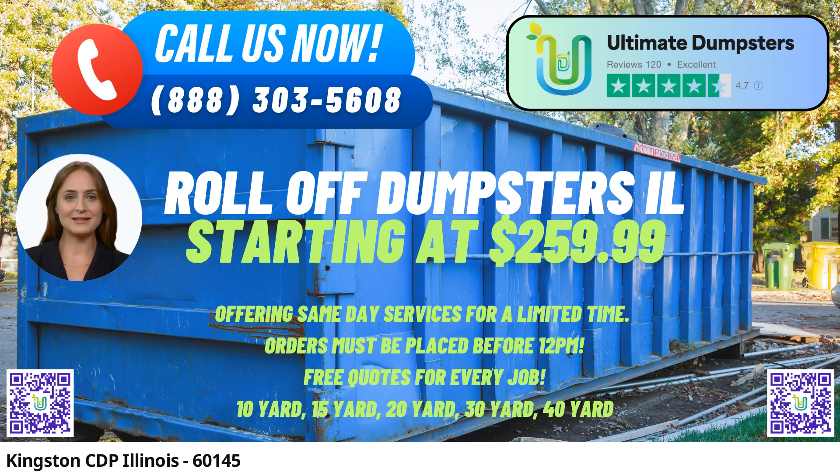We understand that budget is a significant consideration for our customers. That's why we offer flexible and affordable pricing options. You can get free quotes and estimates for your specific job, ensuring transparency and no hidden costs. Moreover, if you place your order in the morning, we can provide same-day delivery, ensuring you don't have to wait around for your dumpster to arrive.